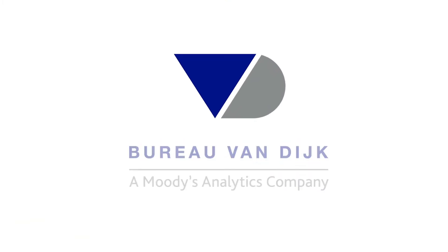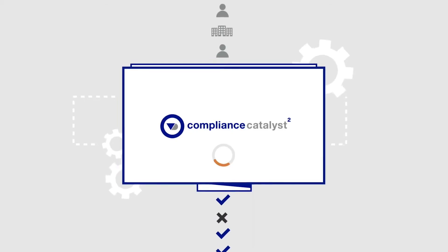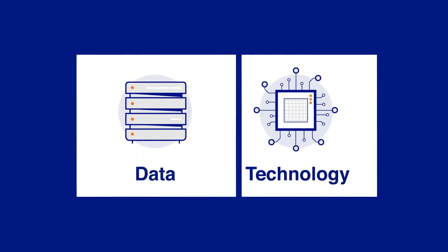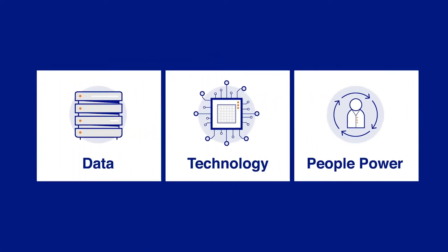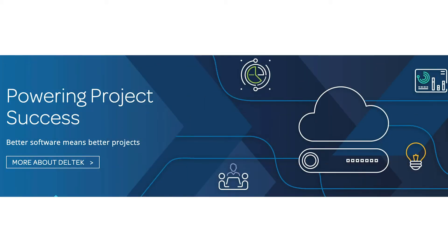Number six: Bureau van Dijk Compliance Catalyst. Bureau van Dijk's Compliance Catalyst helps you make the most of your data and ensure the safety of your business. This offering is a rebuild of the previous popular platform, promising greater scalability, greater speeds, and more. The enhanced Compliance Catalyst is a game-changing tool because it combines technology, people, and data in one convenient platform.